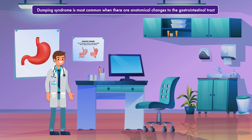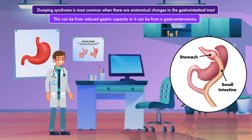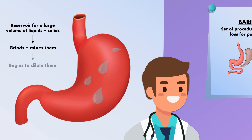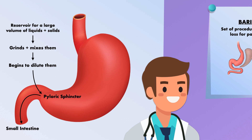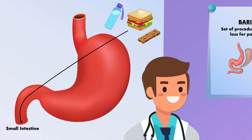Dumping syndrome is problematic because it can lead to decreased quality of life and contribute to poor nutritional status, especially if the patient develops fear and anxiety around eating. It is most common when there are anatomical changes to the gastrointestinal tract — from reduced gastric capacity or from a gastroenterostomy, a surgical procedure that connects a portion of the stomach to the small intestine. Under normal circumstances, the stomach serves as a reservoir, grinding and mixing food and diluting it to the appropriate concentration before gradually releasing it as chyme through the pyloric sphincter into the small intestine. When gastrointestinal anatomy changes, some or all of these functions are disrupted.